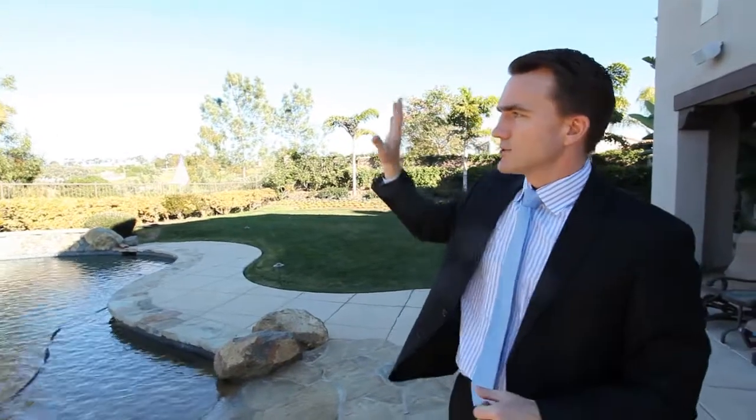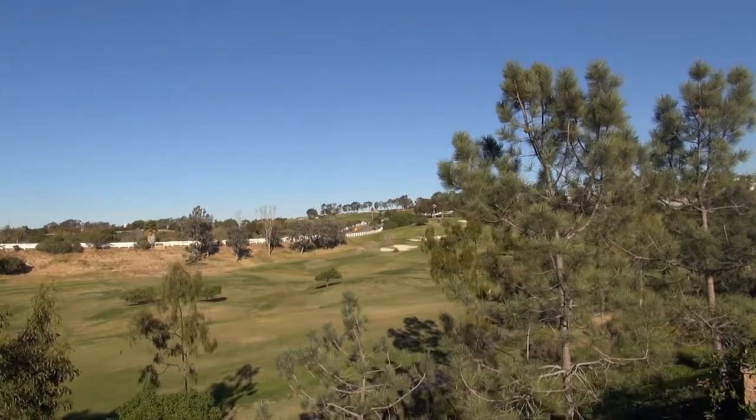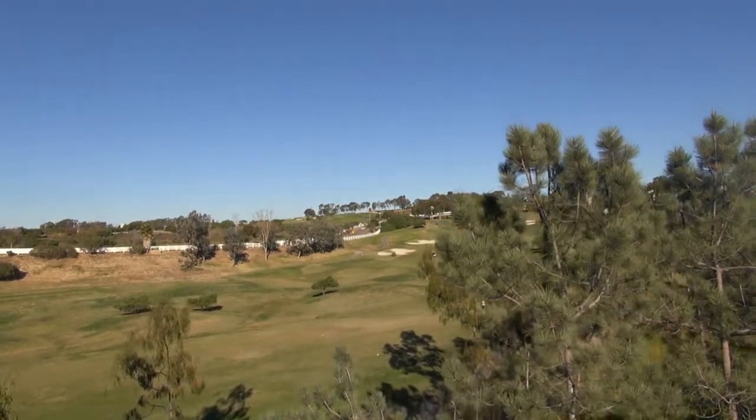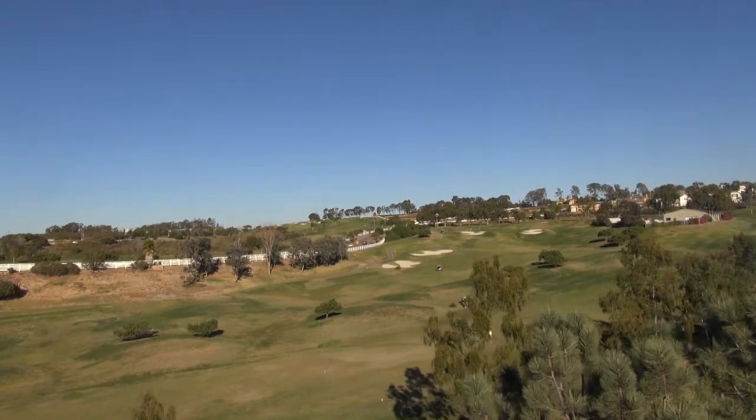As you look to the north, this is the Encinitas Ranch Golf Course — a fabulous golf course with beautiful views of the ocean. We're only about a mile and a half to two miles from the beach, some of the best beach, and Encinitas downtown. Just a wonderful location with wonderful amenities that provide a country club-like lifestyle.